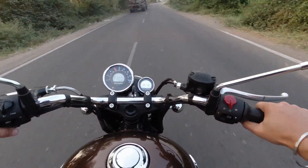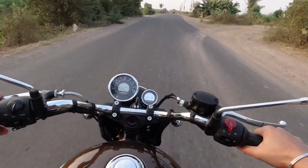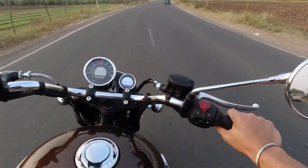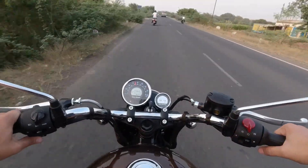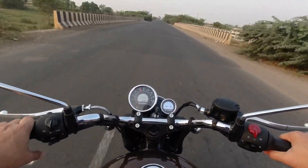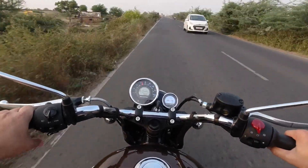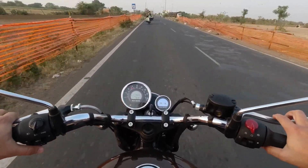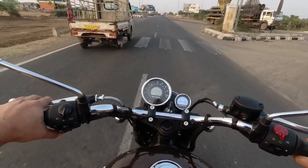The initial pickup is quite strong, and the exhaust note is also quite good. As I mentioned, I had taken a test ride half an hour before but forgot the camera on, so I am test riding this vehicle a second time just for you guys. This is a very refined engine — the gear shifting is also quite smooth.